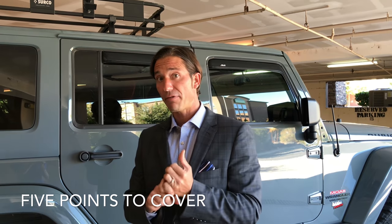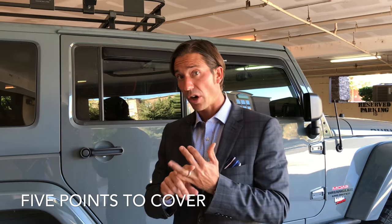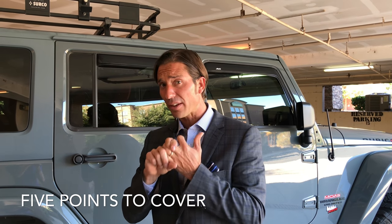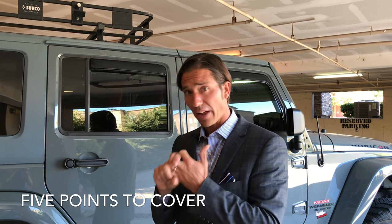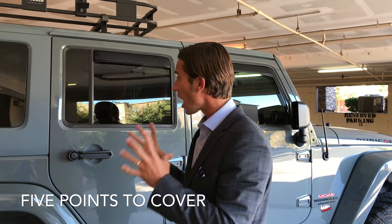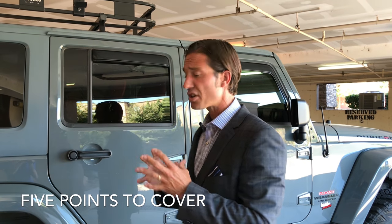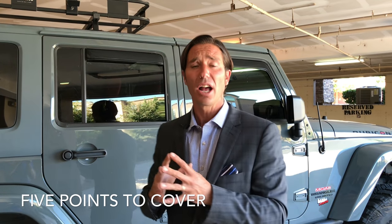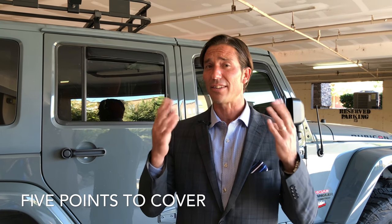Five things that I'm going to cover in a walk around are: safety features, things that I think are cool, things that a lot of other customers like on that same product, things that the product shines above the competition on, and most importantly, the options and features that I know the customer sees as value, convenience, and satisfaction to what they're trying to accomplish.